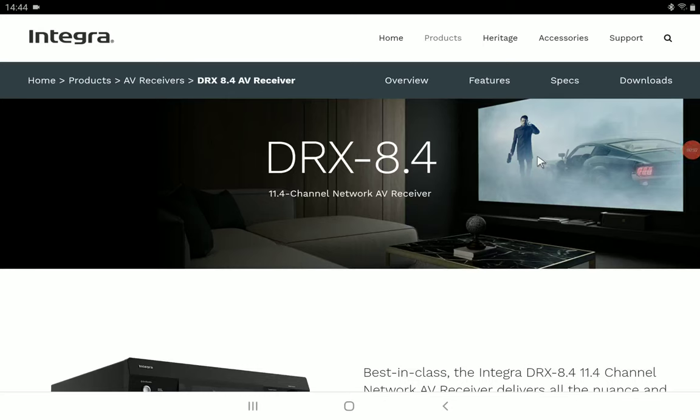Integra has announced their flagship AVR for this year — the DRX-8.4. It has a power output of 150 watts into 11 channels, supports Dolby Atmos and DTS:X, and is coming with Dirac Live room correction. Normally Dirac Live is reserved for premium AVRs from top brands, but this is the first receiver to include it as the default room correction, which is a significant move for Integra.